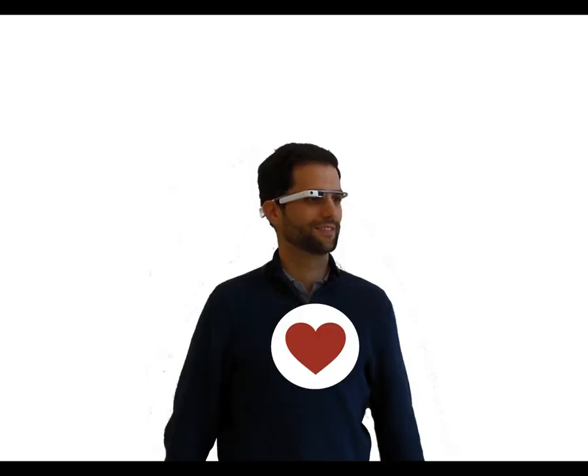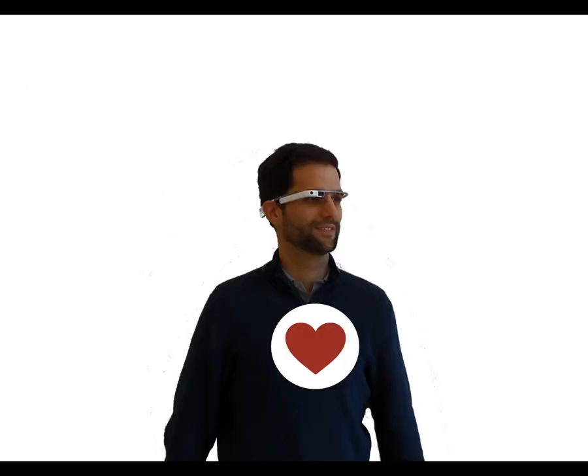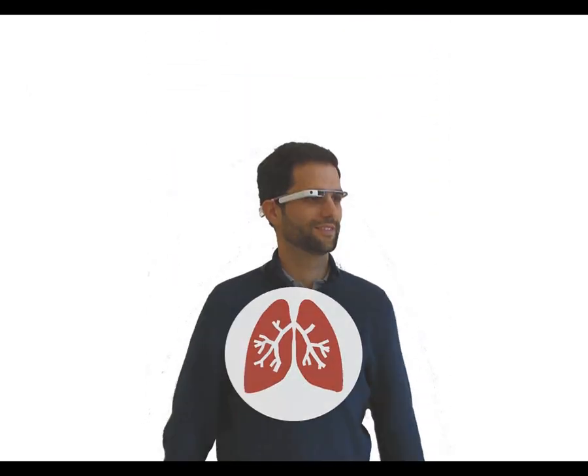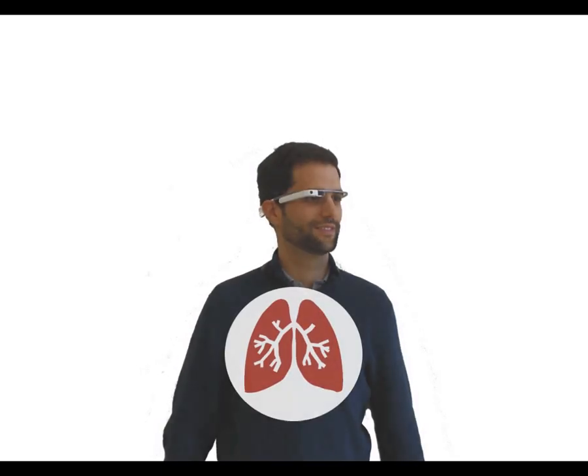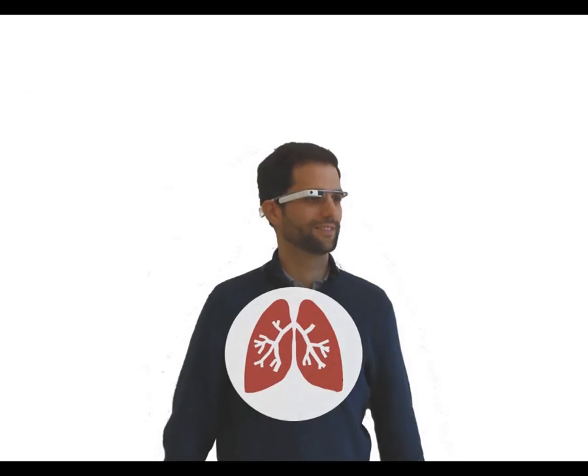Every time the heart beats, the mechanical ballistic forces of the heart elicit subtle motions throughout the body. Since the glass is in close contact with the body, ballistic forces also affect the position of the device. Similarly, low-frequency respiratory movements such as inhalations and exhalations also create body motions that affect the position of the device.